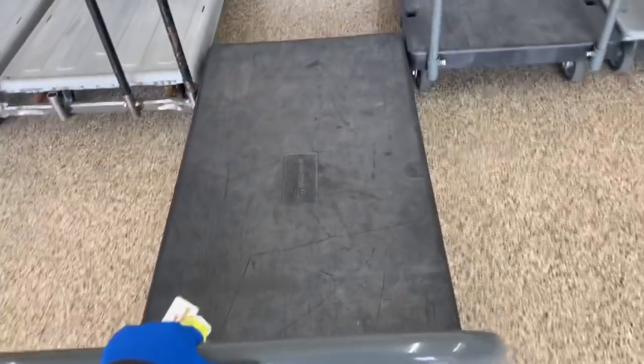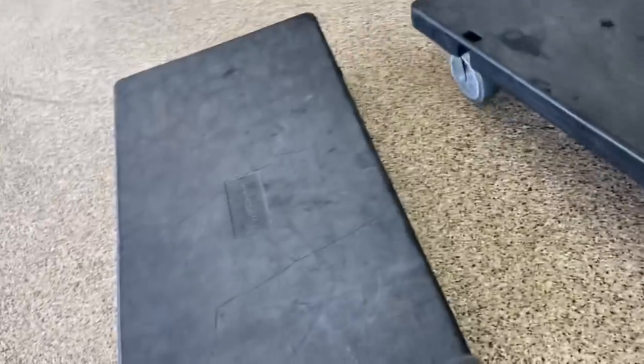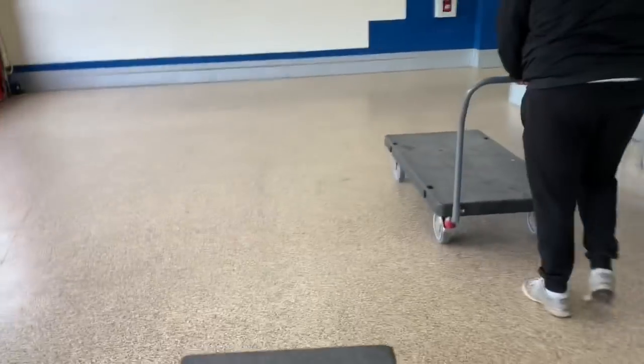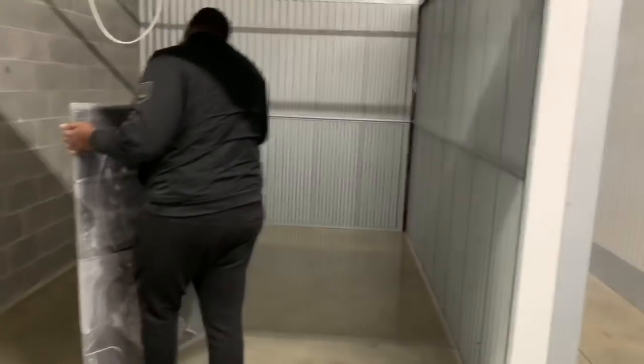I'm not gonna lift anything. I'll just probably move this once he loads it, but both units are right beside each other ironically. This is my unit and this is the one we had — they literally gave us the one right beside it.